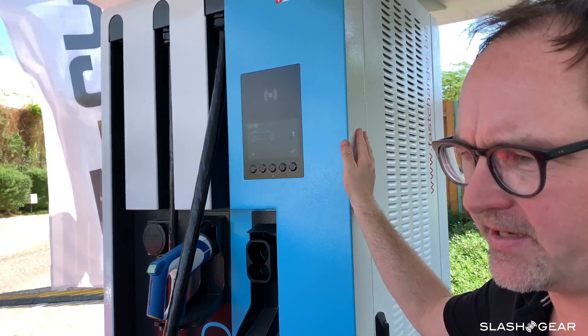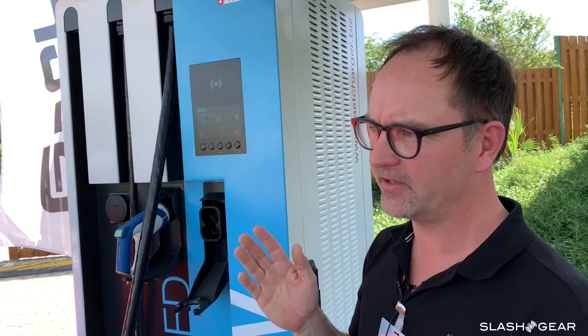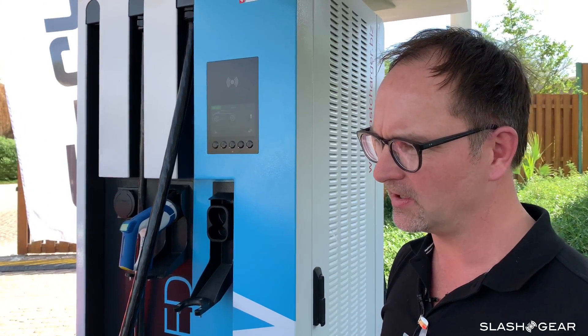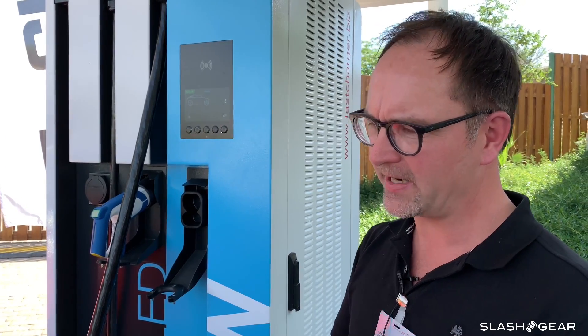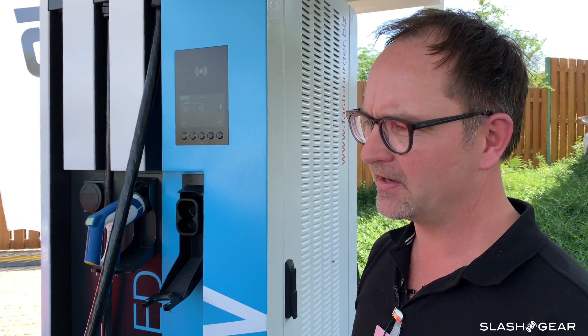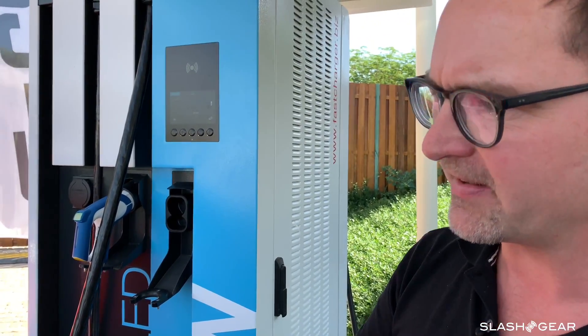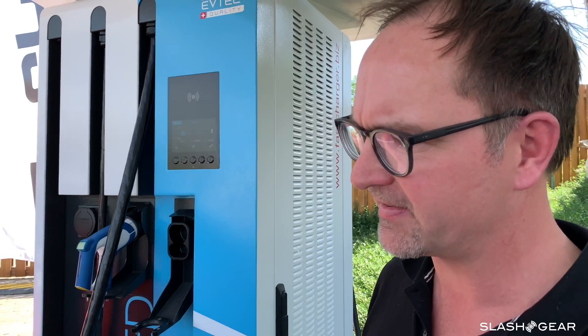Our goal in designing the e-tron was really to make a long distance trip rest stop as quick as possible. 20 to 30 minutes is a typical rest stop if you're going on a long distance drive — you grab a coffee, go to the restrooms. So that was the goal why we designed the e-tron for 150 kilowatt, plus a very efficient battery cooling system that enables us to remain at that 150 kilowatt level for not only five minutes, like many other cars do, but for the whole duration of the charging process of 20 minutes.